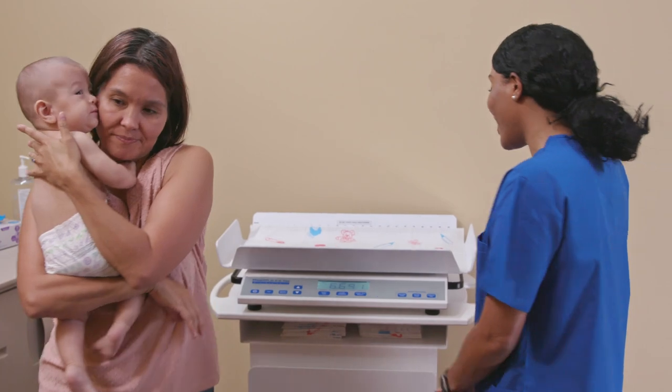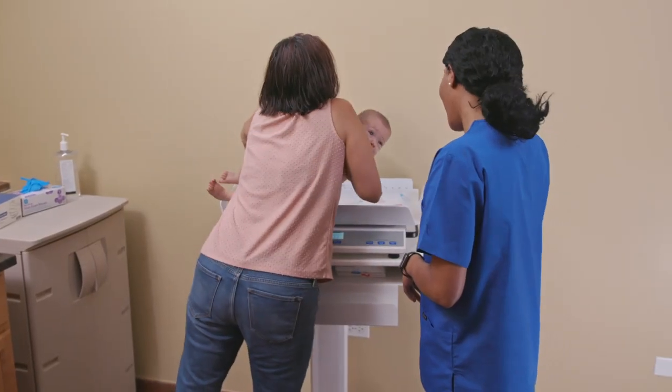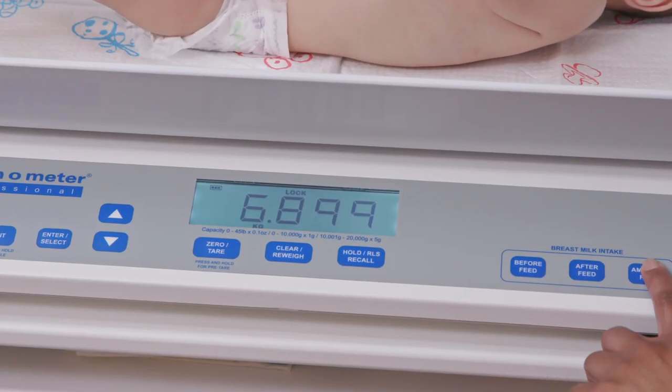And now, thanks to our exclusive breast milk intake function, clinicians can save a pre-feeding weight and then compare it later to a post-feeding weight.